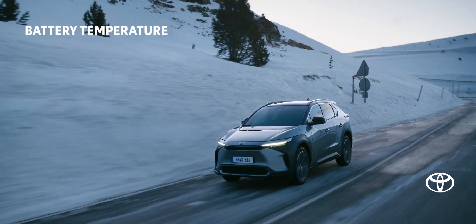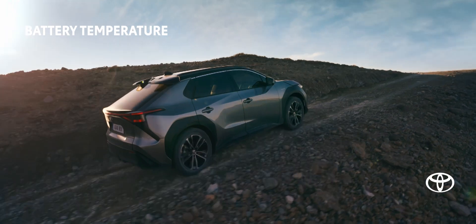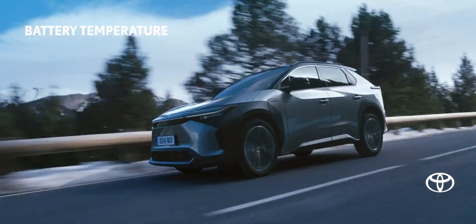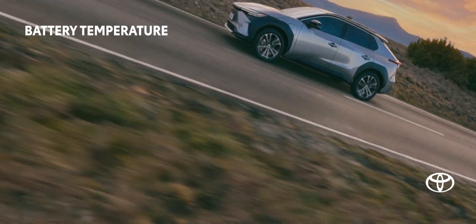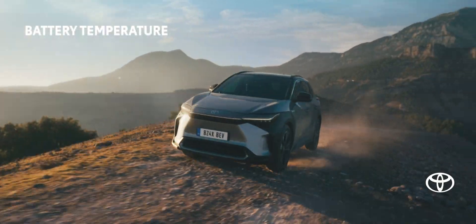Ambient temperature affects the vehicle's battery temperature. This will likely impact the driving range. Start your journey with a fully charged battery and recharge as needed during your trip. Of course, one can't control the outside and battery temperature, but we can control the other three factors that impact driving range. We will look at them in detail in this video.